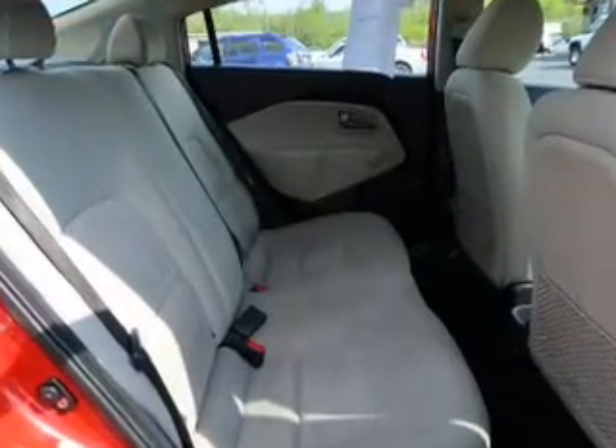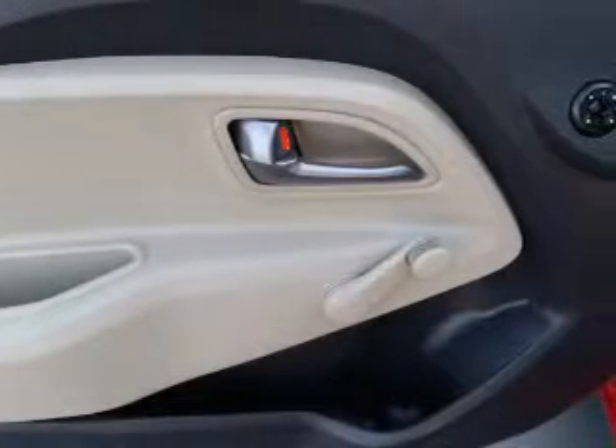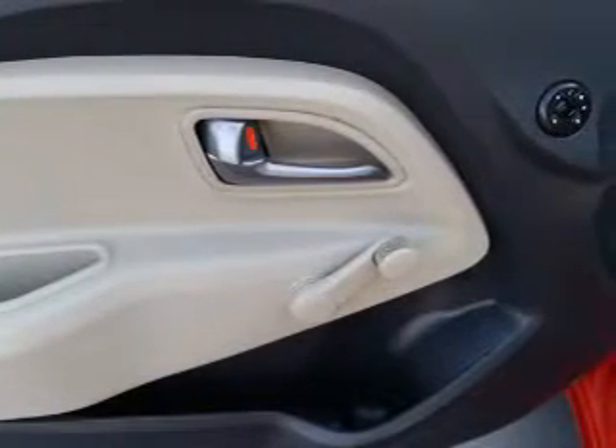Inside you'll find Bluetooth connectivity, an auxiliary input, steering wheel controls, curtain head airbags, front airbags, and side airbags.